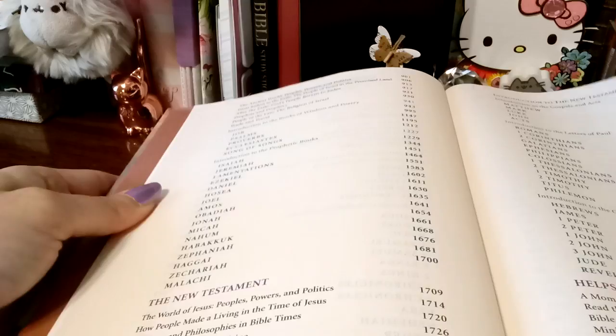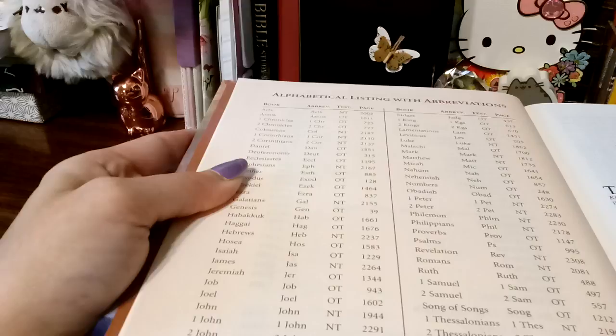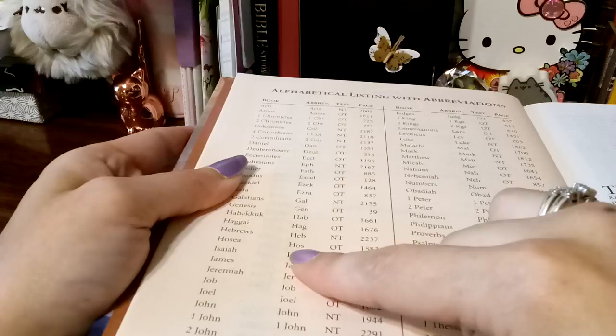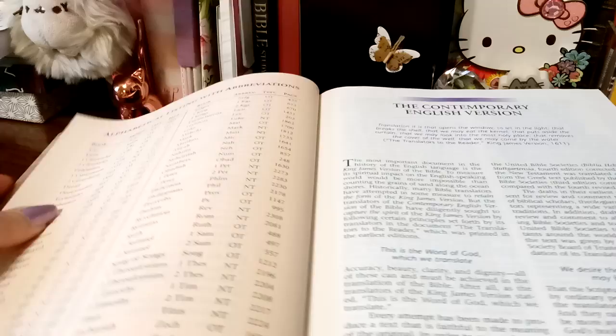And then they have alphabetical order, with the little abbreviations next to them. So if you ever are looking up a verse and you see just, you know, HOS — well, what does that mean? It explains and shows you the name right next to it, and then it even gives you the page number that you can find it on. So a very helpful tool for new Christians.